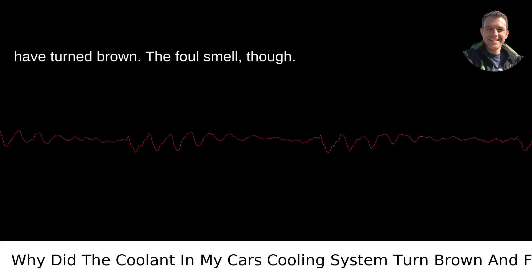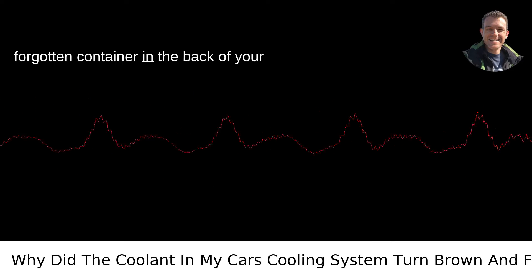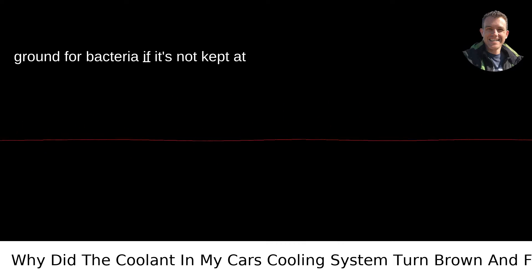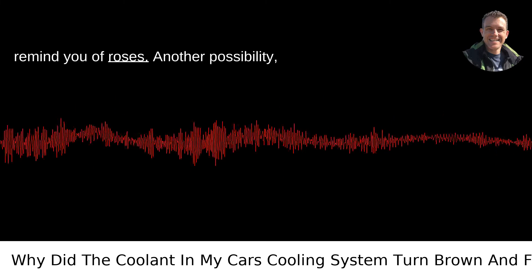The foul smell, though — that's usually a sign of bacterial growth. Yes, you heard right. Just like that forgotten container in the back of your fridge, your coolant can become a breeding ground for bacteria if it's not kept at the right chemical levels. This microbial party can produce gases that, well, won't remind you of roses.